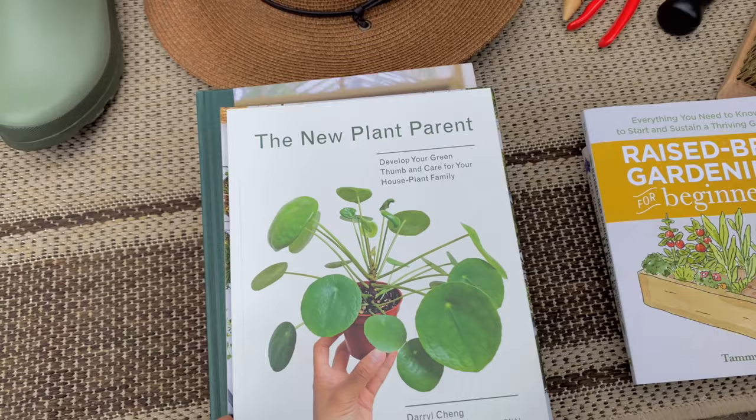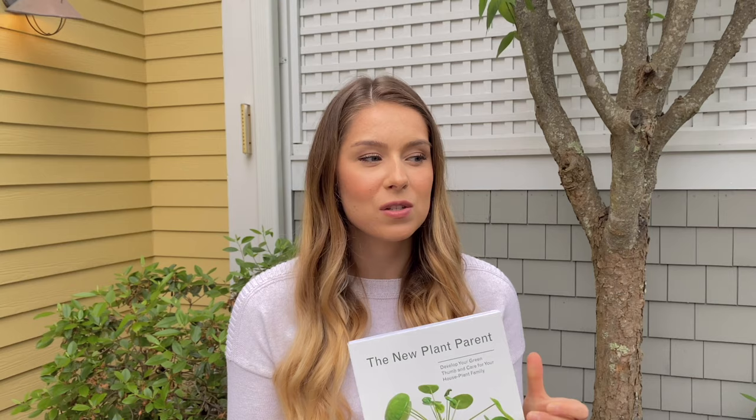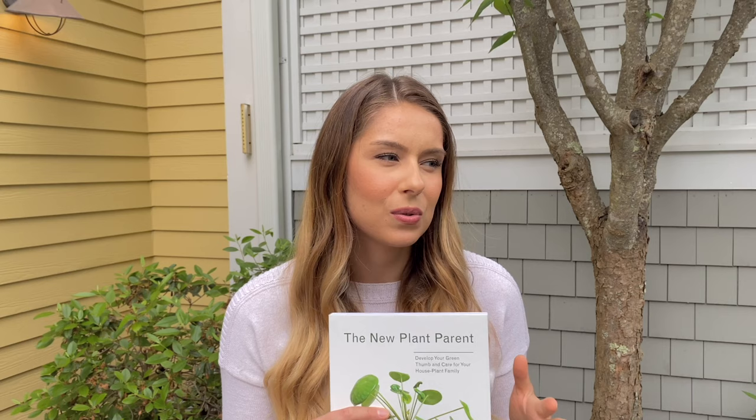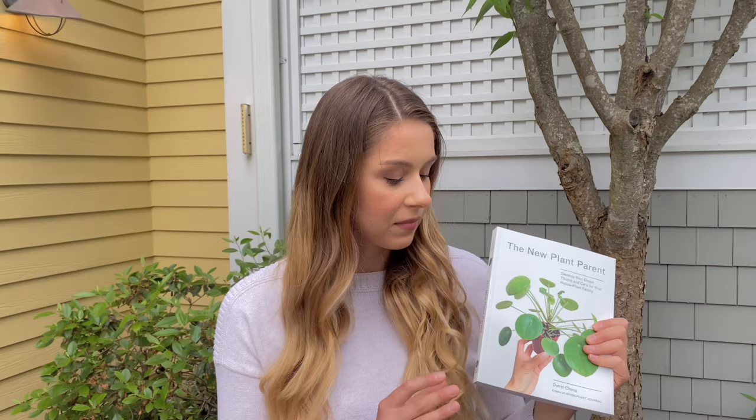Another book I bought but haven't read yet is called The New Plant Parent. The concept focuses on plants' well-being — monitoring them, noticing how they're doing, and adjusting your care based on that, as opposed to just reading the label. It's about seeing plants as living creatures rather than inanimate objects. It's super highly rated and I love it.